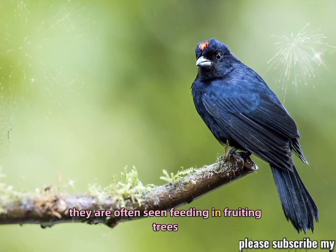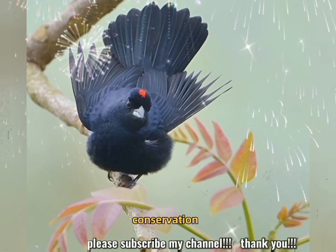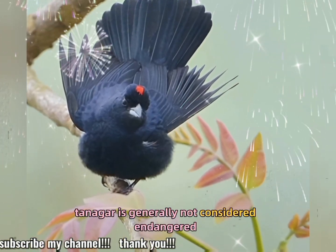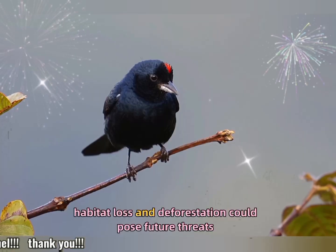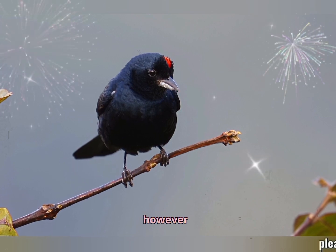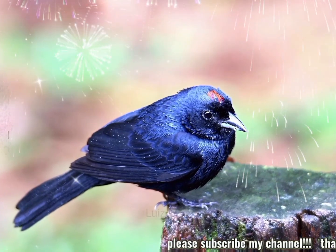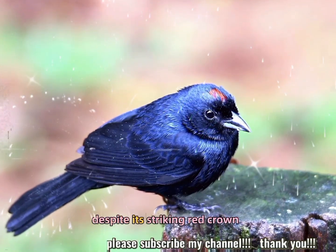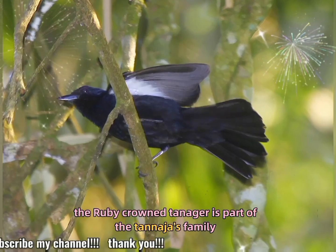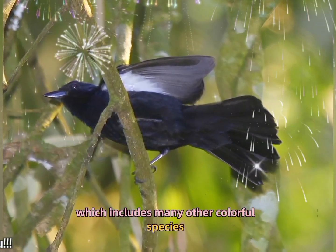They are often seen feeding in fruiting trees or flowering plants where they pick off insects. Conservation: the ruby-crowned tanager is generally not considered endangered, though habitat loss and deforestation could pose future threats. However, it is still found in relatively stable populations in its range. Interesting fact: despite its striking red crown, the ruby-crowned tanager is part of the Tanager family, Thraupidae, which includes many other colorful species.